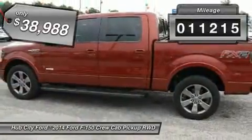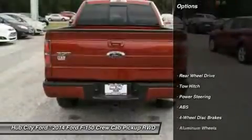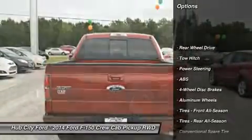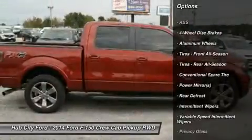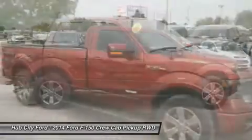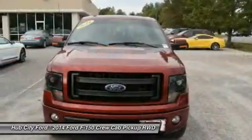This vehicle has less than 15,000 miles. Here are some of this vehicle's great options: keyless entry, steering wheel audio controls, traction control, stability control, tow hitch, anti-lock braking system, leather wrapped steering wheel, Bluetooth, driver airbag, power steering.